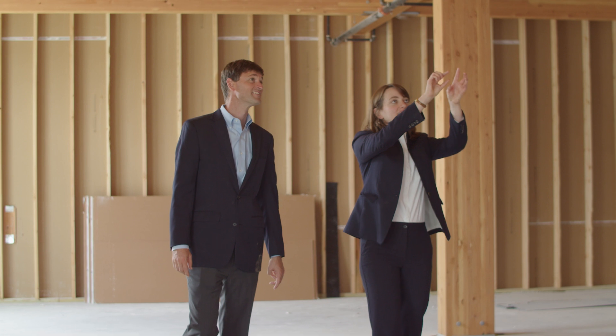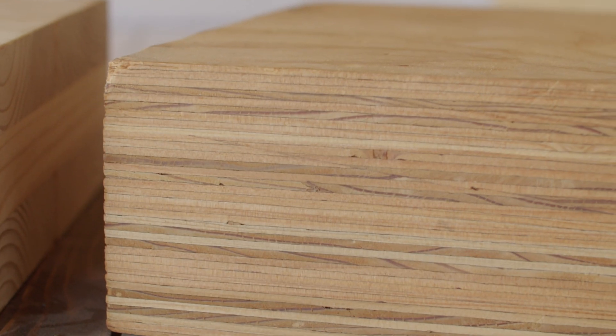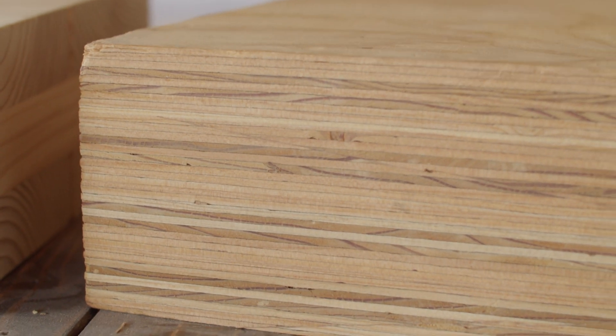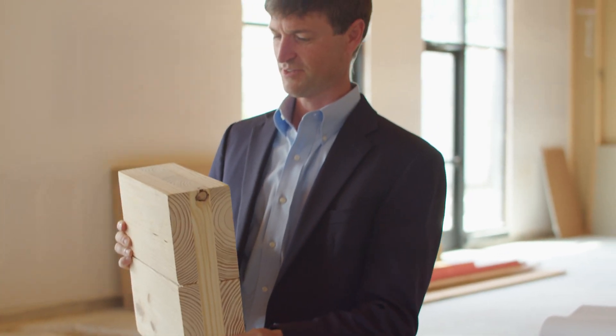We were drawn to mass timber in the design of this Junction Lofts project and for the Star Lofts project. Mass timber comes with a number of environmental benefits. Of course, mass timber is made from wood, which is a sustainable resource. It has significant durability benefits. When you see the exposed wood in a mass timber building, it's natural to be concerned about fire.